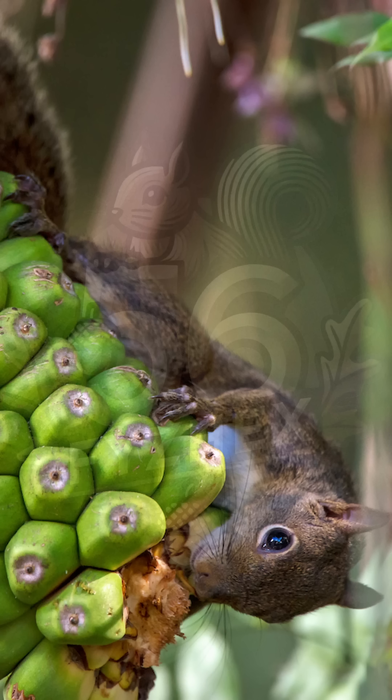Inground squirrels enjoy a varied diet of fruits, nuts, seeds, and occasionally insects. By spreading seeds, it helps new plants grow, supporting the forest's health.